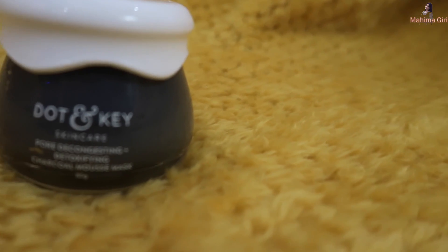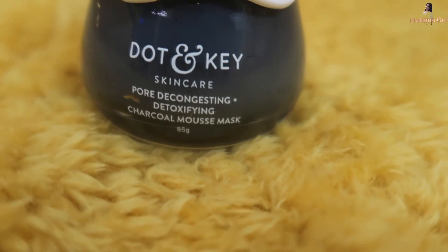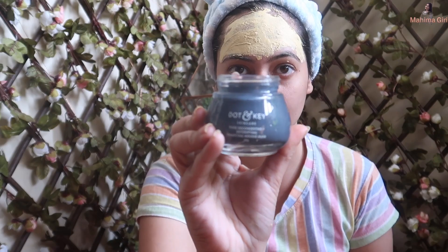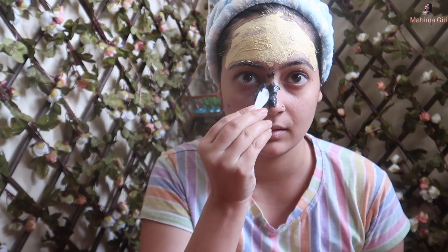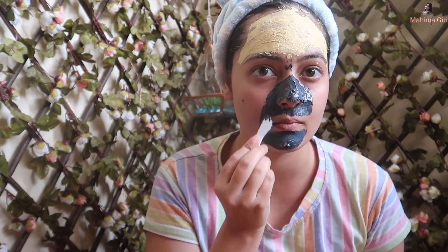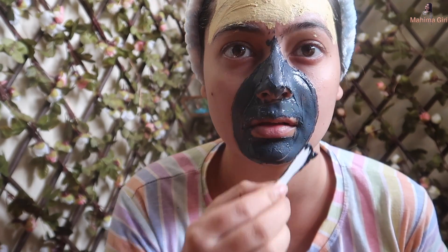For people who have a lot of blackheads and whiteheads in the T-zone and chin area, you can use the charcoal detoxifying mask only in that area. If you want to detox your entire face from dirt and impurities, you can apply it on the whole face. This Dot and Key detoxifying mask should be left on for 10 to 15 minutes. It is an 85-gram package priced at Rs. 625.